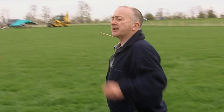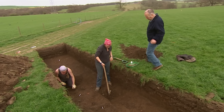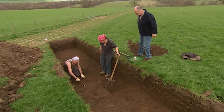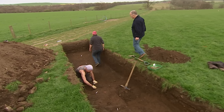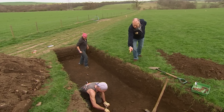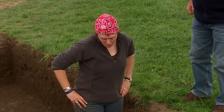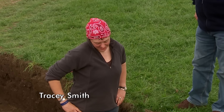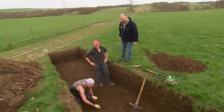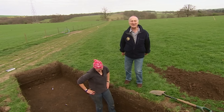The other ditch is over here. Tracy has one end of it. And then I noticed this down here — that's a Roman greyware pot. Wow, could it be a burial urn? It could well be. It's going to be really difficult to get out — we'll have to block-lift it to keep it together. The finds are really starting to come up already.